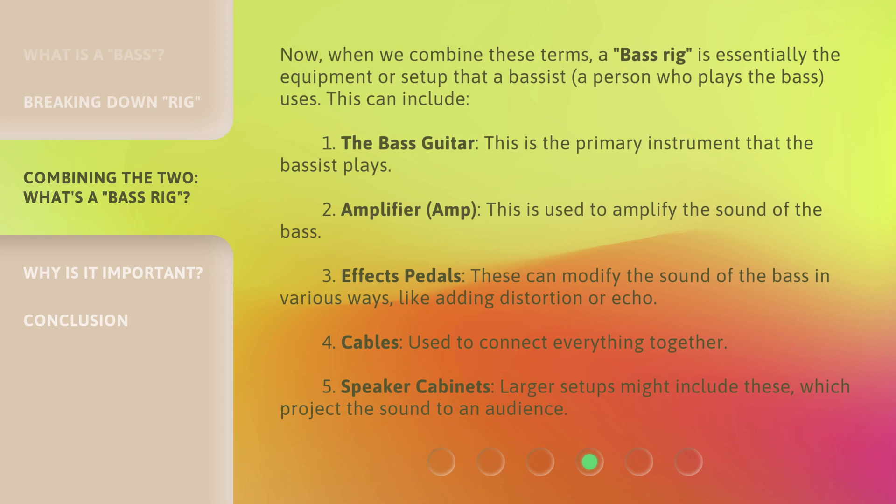Three, effects pedals — these can modify the sound of the bass in various ways, like adding distortion or echo. Four, cables, used to connect everything together. Five, speaker cabinets — larger setups might include these, which project the sound to an audience.